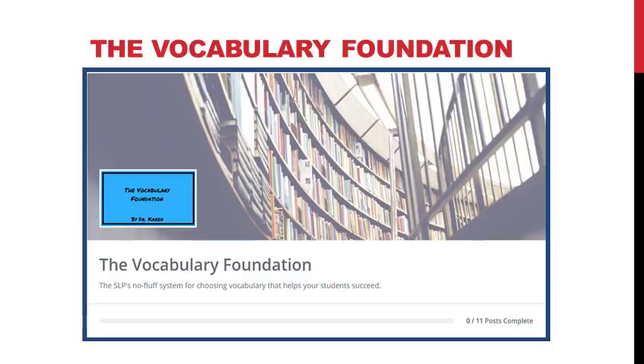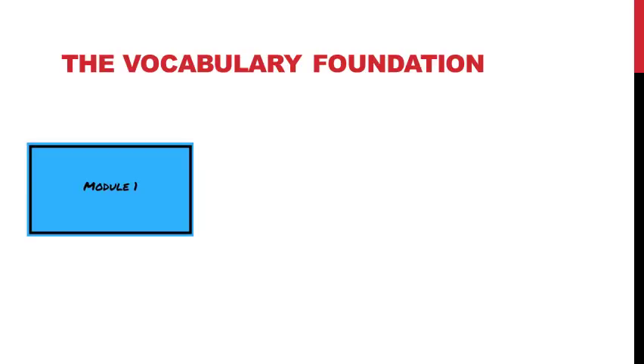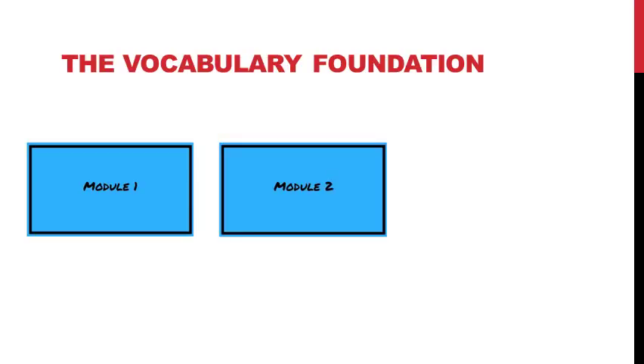It's called the Vocabulary Foundation, and it's an online course for SLPs that will help you choose the right vocabulary to help your students succeed in school. The Vocabulary Foundation has three modules with three lessons each, for a total of nine video trainings. In Module 1, I'll show you how we learn words and why this is different for our students with language impairments, and exactly how you should approach vocabulary instruction for them differently to meet their needs.